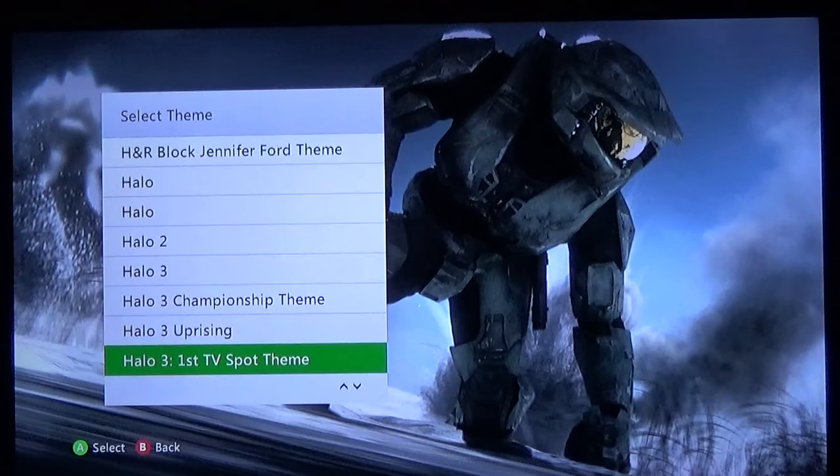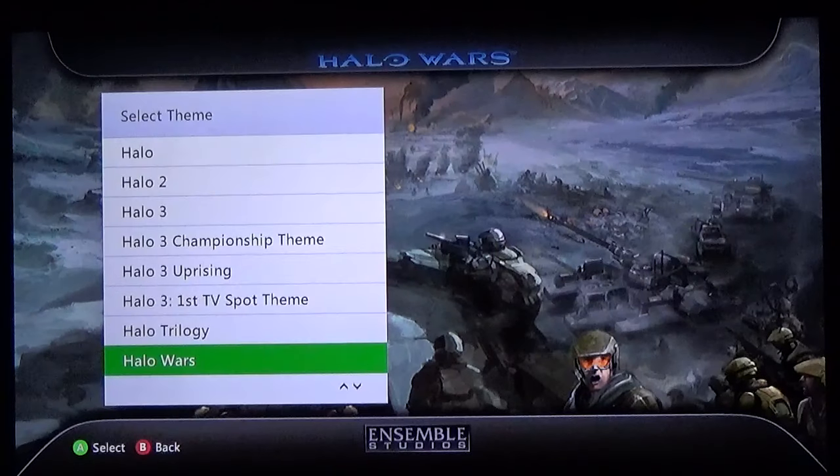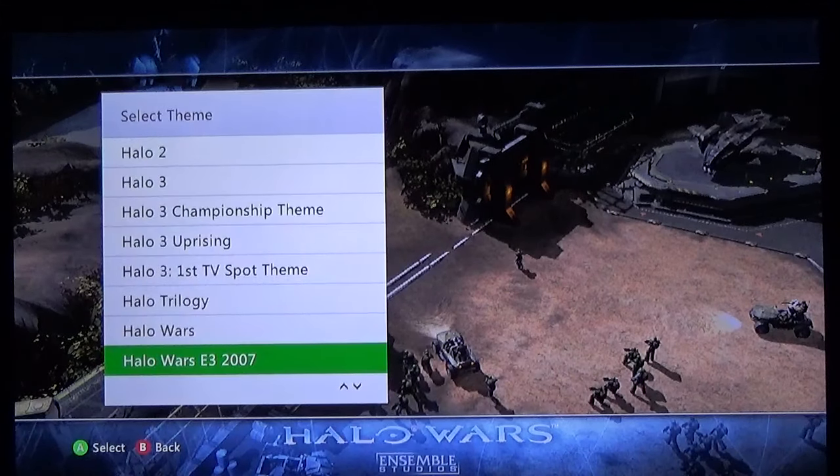Halo 3 first TV spot — I remember that, it was so amazing seeing it for the first time. Shivers went up and down my spine just for the entire short time it was on TV. Halo Trilogy. Halo Wars — another very underrated game, fantastic game, sad that the series is kind of forgotten about. Halo Wars E3 2007.